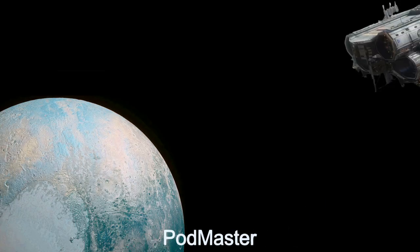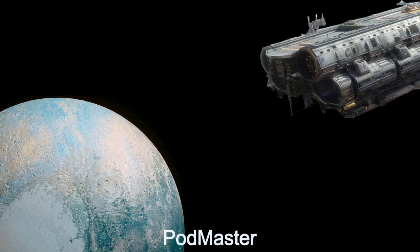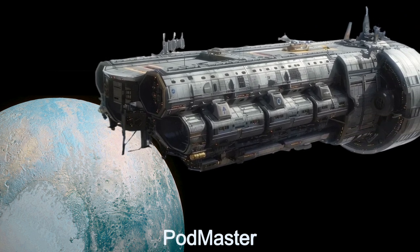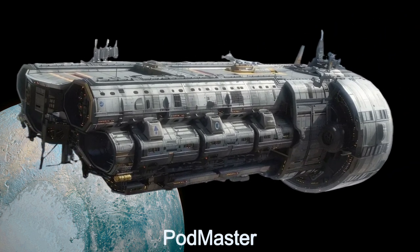Welcome to the Daily Spaceship video series, where we take you on a journey aboard the Podmaster, an advanced alien spaceship designed for efficient troop and equipment deployment.